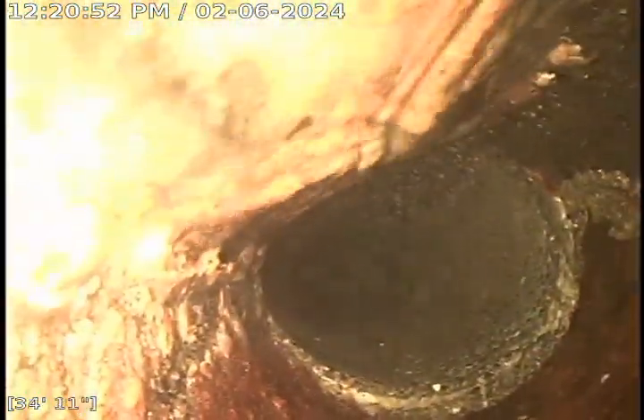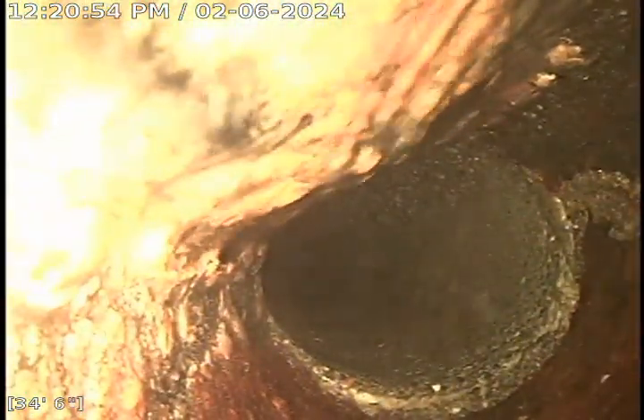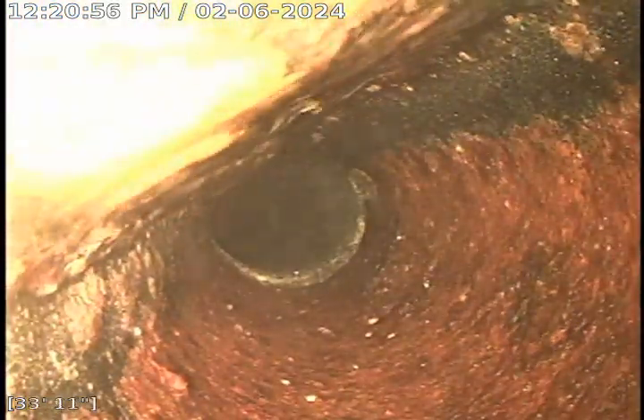Now we go into concrete. About 35 feet from where I zeroed my camera, which is just past all the bathroom tie-ins.